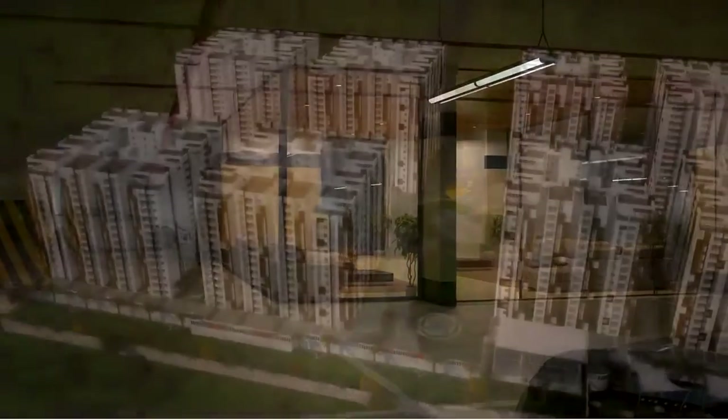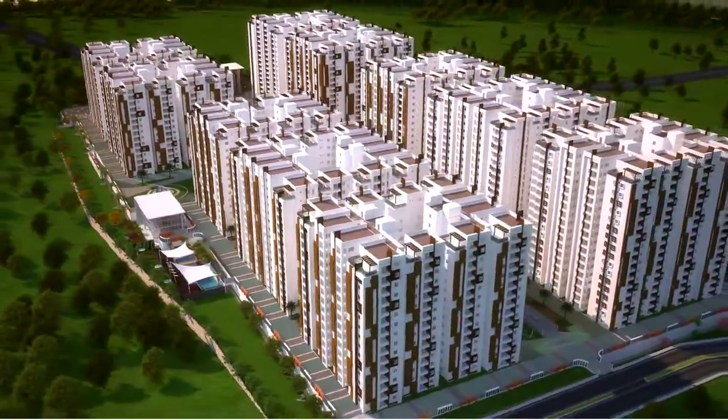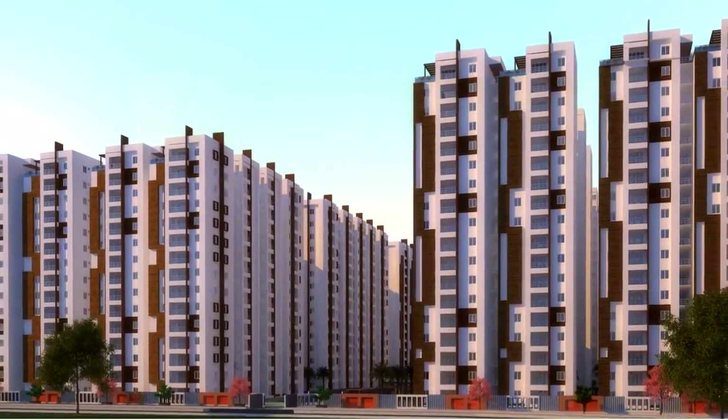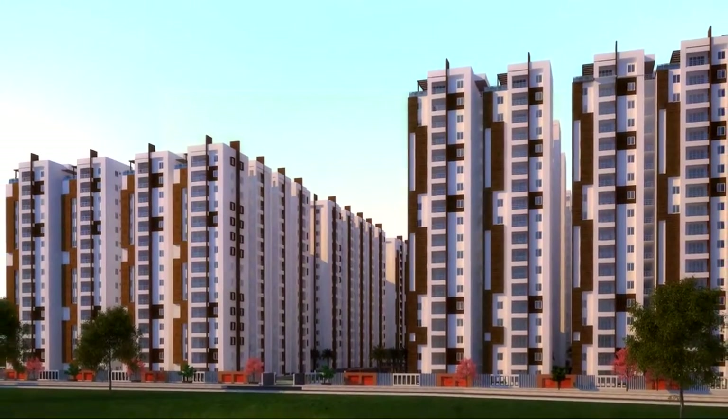The 21 acres of My Home Vihanga boasts of lush green landscape areas interspersed with 20 blocks, and it enjoys an unrestricted view of the Hyderabad Central University. Each block has a dedicated reception, waiting lounge and four elevators.